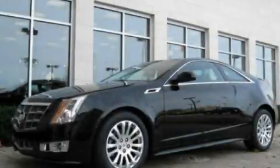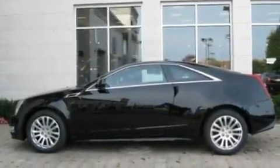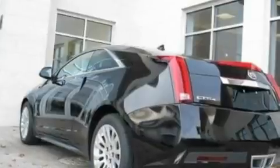This is a 2011 Cadillac CTS, a drive-in shape that provides endless luxury. It has a 3.6-liter six-cylinder engine and an automatic transmission.